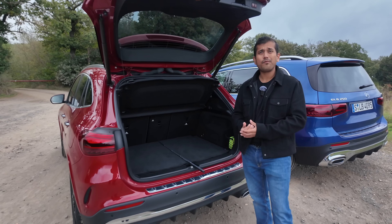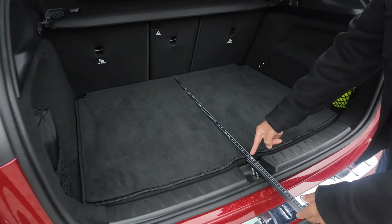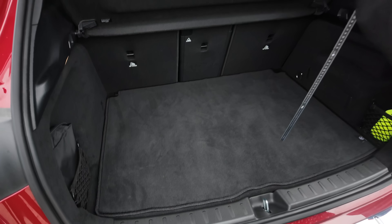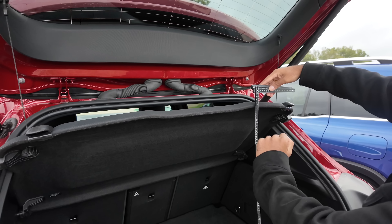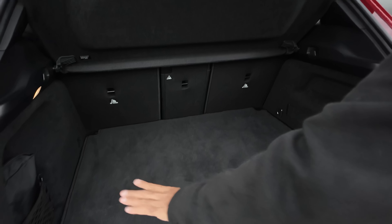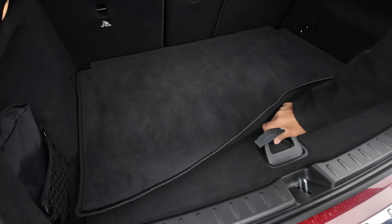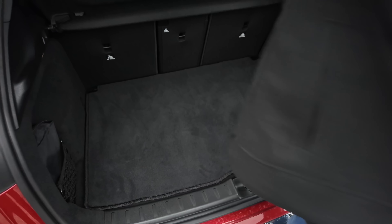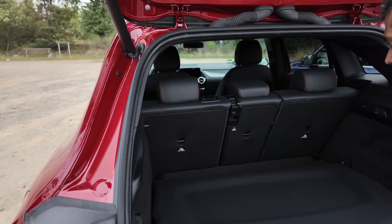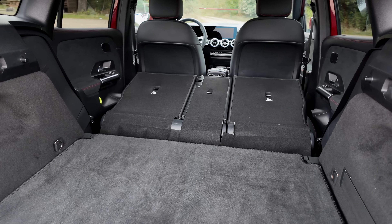The GLA has only 435 liters of trunk capacity. That said, this is sufficient for daily use — you're still getting 77 centimeters or 30 inches in length and also about 77 centimeters or 30 inches in height. It's a pretty usable, very rectangular area. Further volume is available below the floor. The parcel shelf is more rigid but you can easily pop that out. And interestingly, the bench also slides forward and tumbles all the way flat.